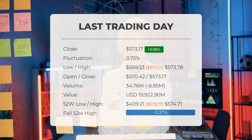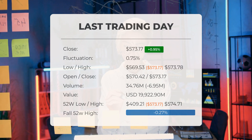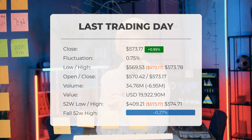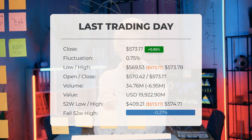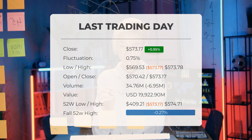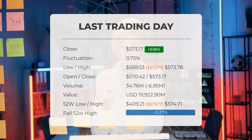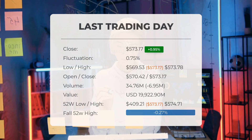Looking at the past 52 weeks, the highest price of the ETF was $574.71, while the lowest price was $409.21. Currently, the price sits at 0.27%, or $1.54, below the 52-week high of $574.71, which is also the all-time high for the ETF.